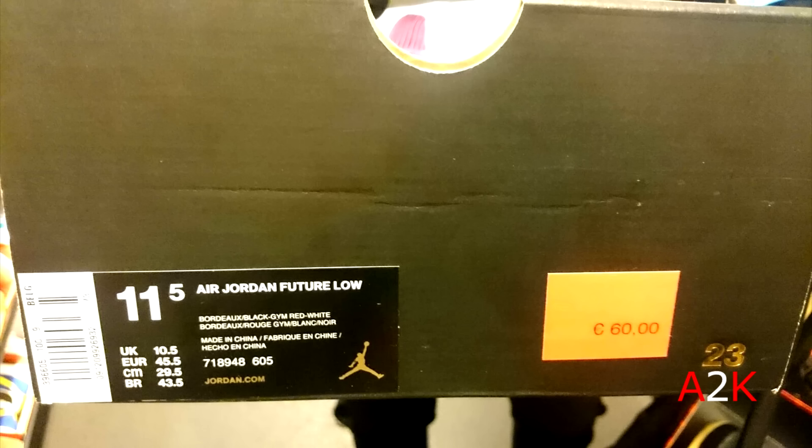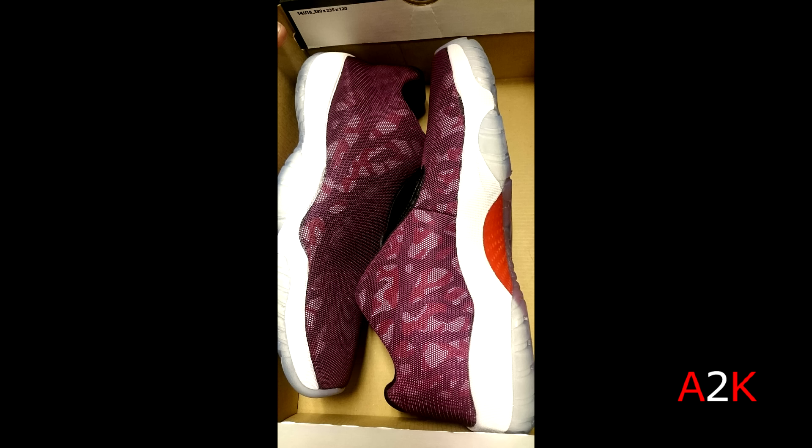And then another pair of Future Lows in a size 11.5, $65 as well. The majority of the shoes in this video are $65. Not a huge fan of this colorway though.